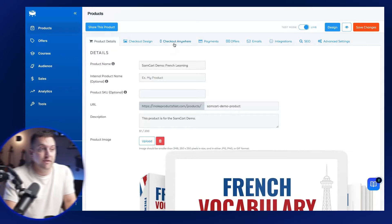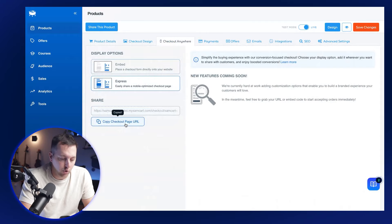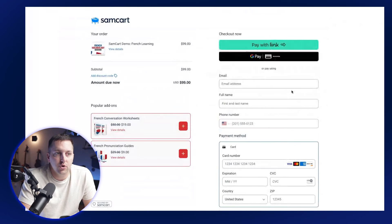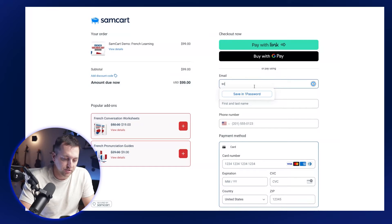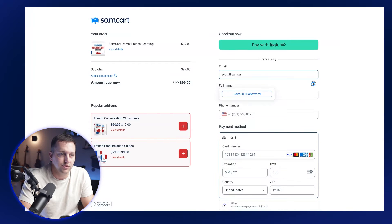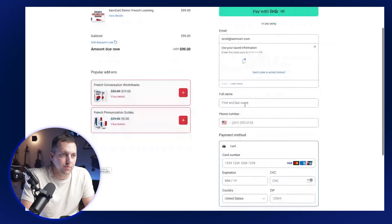Let's talk about how a prospect is created. What happens when someone is on a SamCart checkout page? If I go to the checkout anywhere tab and open up a lightweight express checkout — as someone comes to your page, maybe it's the slide out, maybe you're using embed, maybe you're using express like you see here — someone starts typing out their information. I'll just do Scott at SamCart and I'm going to get recognized by the stored credit card network, start typing in their name and phone number.